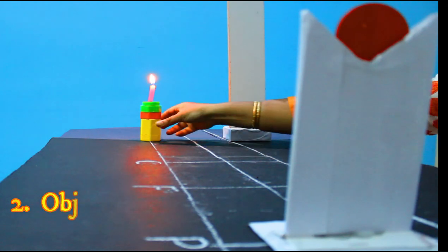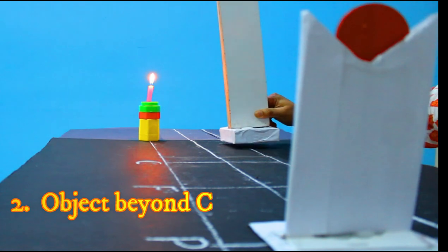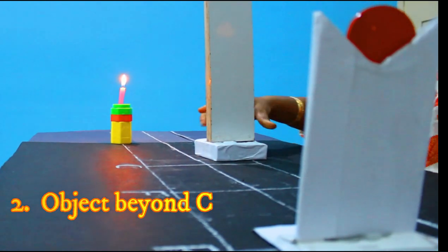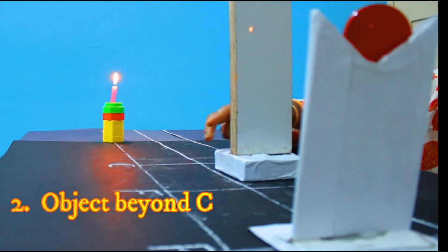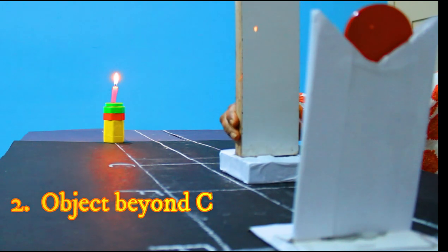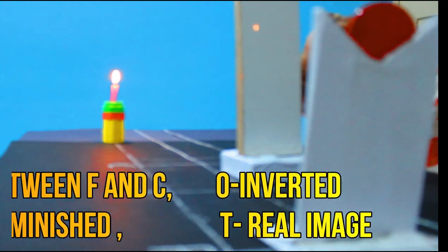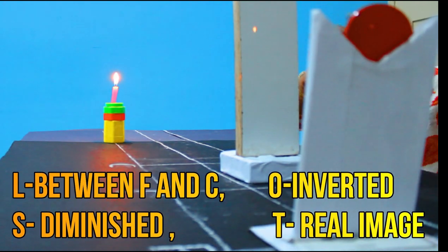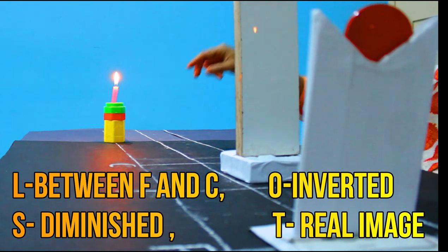Now I have kept the object beyond C. Let me see where I get the image and try to move the screen. Yes, I can get the image here. The LOST properties of the image: location of the image is between C and F; orientation is inverted; size is very diminished; and type - because we are able to get it on the screen - it is a real image.